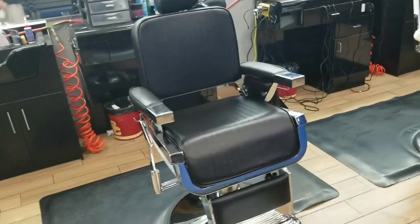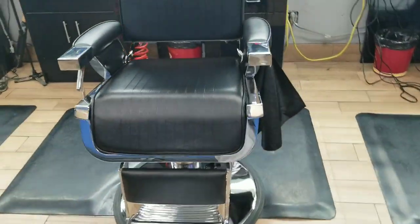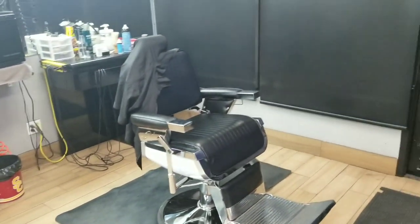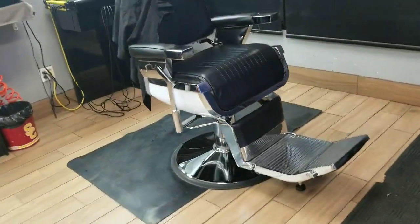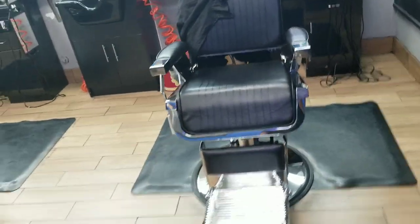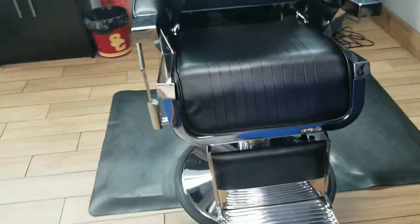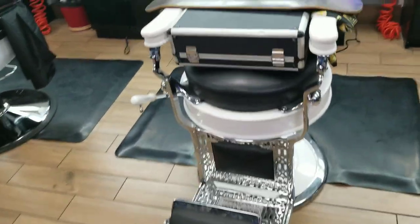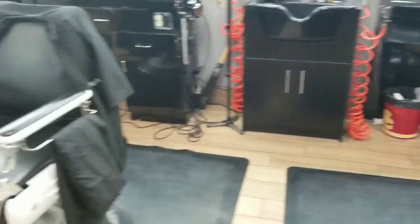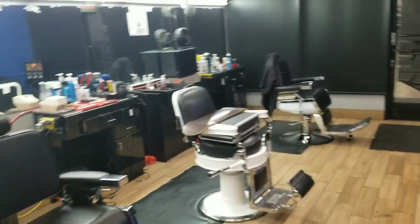I think they go pretty good with my shop — pretty nice looking chair, looks very solid, good construction. Let's see how they last, that's the ultimate test. Hopefully if I can get six, seven years out of these things I'll be good with that — that's all you need. All right guys, signing off from Big Al's Barbershop, you guys have a blessed night!